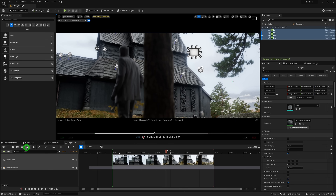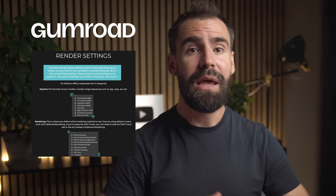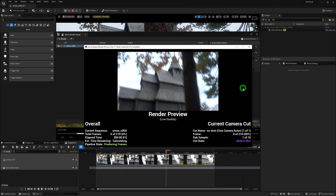Now comes the time to render your shots out of Unreal using the Movie Render Queue. For those wondering about my render settings, I have a free render settings guide available on Gumroad — linked below. This will tell you everything you need to know. I'm rendering these shots in 4K, and by hitting the render button, we're now ready to move on to the last and most satisfying part of the entire process: color grading.